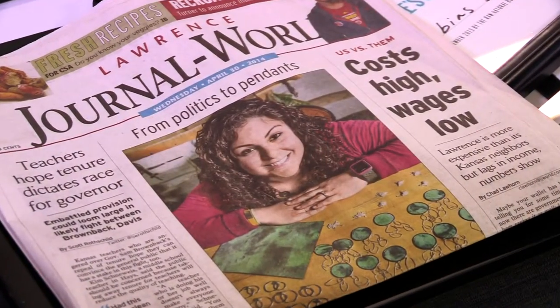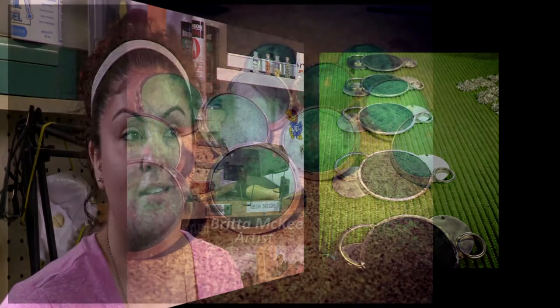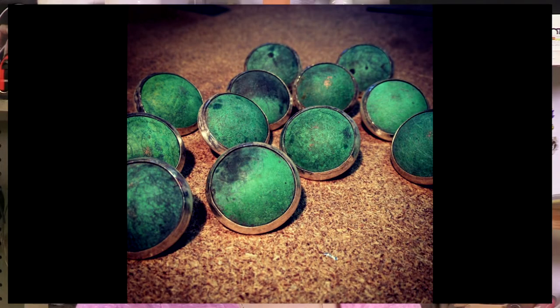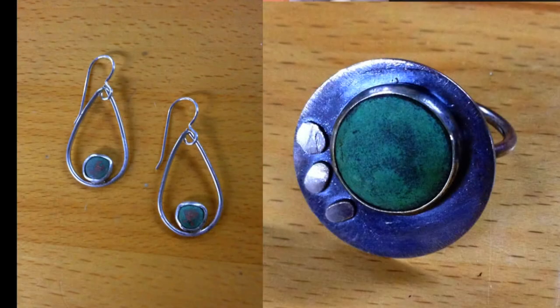I can't imagine anything being as important to me as this project is. Bailey is friends with two other artists from the Topeka area, Kristen Haug and Britta McKee, and all three were chosen to participate in the project. I'm very fortunate and lucky, and it's an amazing opportunity. To be able to say I have used this copper from the Capitol, the state that I live in — it's an amazing feeling to have.